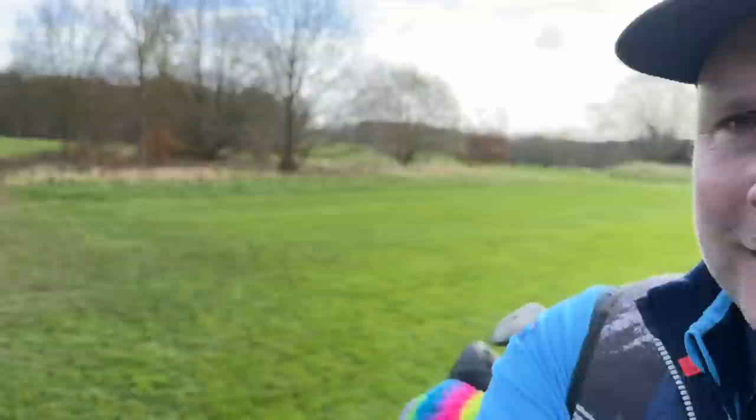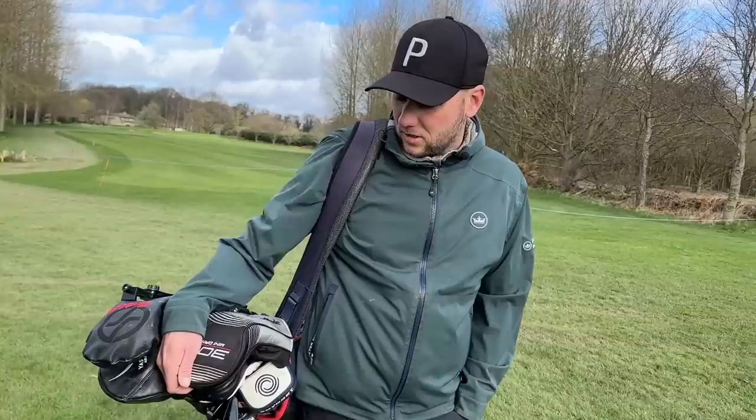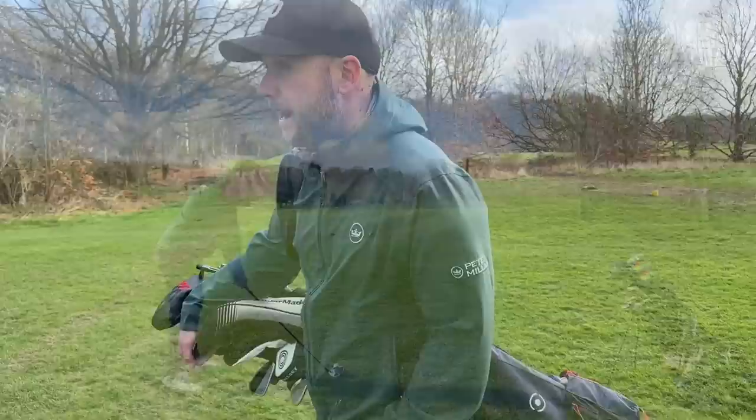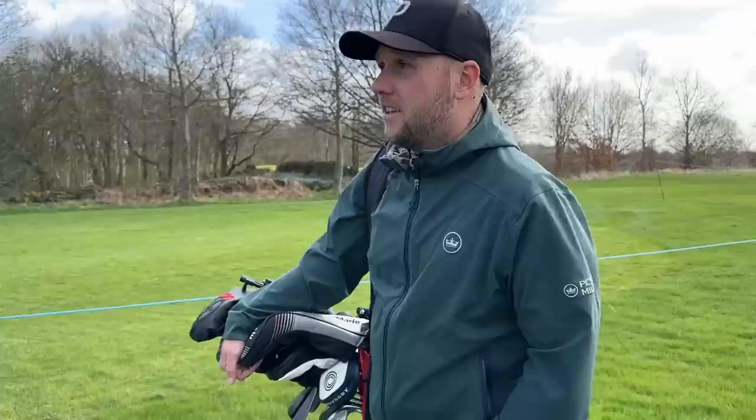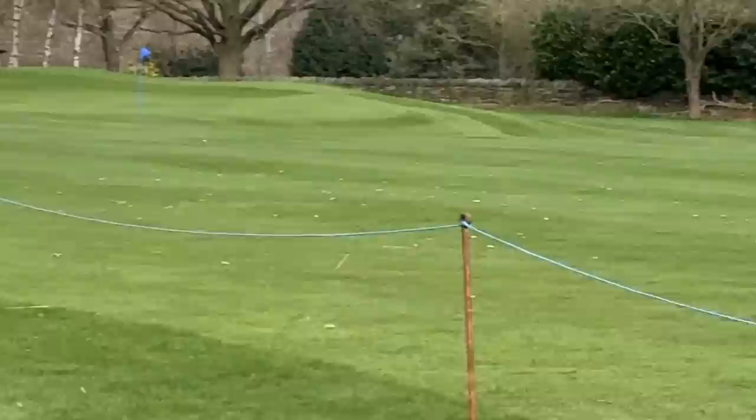Chris has just tested the PXG today. It's a fantastic driver, one of the best sounding drivers of the year — the solidness off the face, even with off-centered hits. For me, the biggest thing was front-to-back dispersion being extremely consistent with off-centered strikes. Imagine how good a 0311 Black Ops mini driver would be with movable weights in it.